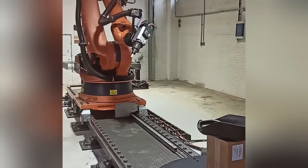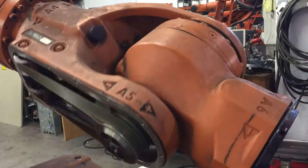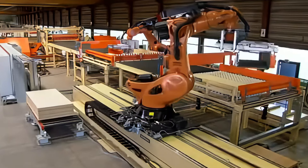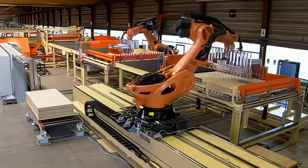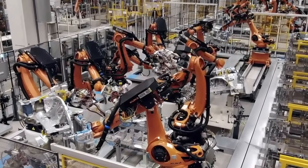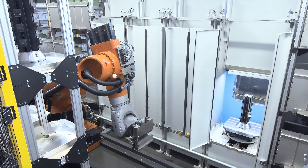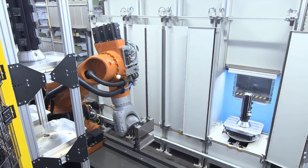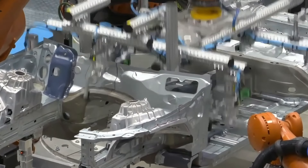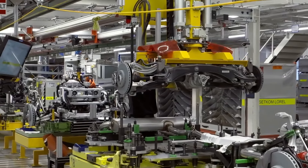The KUKA KR Titan is Germany's industrial giant hand. It boasts incredible power with a maximum payload capacity of 1,300 kilograms and a reach of 6 meters, making it a powerhouse of efficiency in any factory. This robot is primarily used in automotive, shipbuilding, and heavy machinery assembly. It can lift weights equivalent to an adult elephant, yet its movements are surprisingly precise. Imagine the assembly line in a factory with this robot's assistance — it's like every worker has been equipped with superpower gloves, handling all heavy lifting and assembly tasks with ease. The precision and power of German engineering are vividly displayed in this machine.